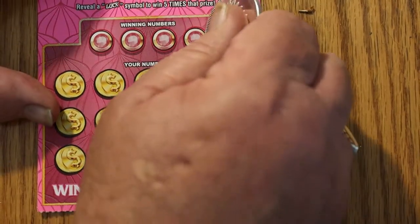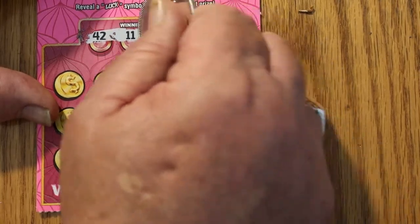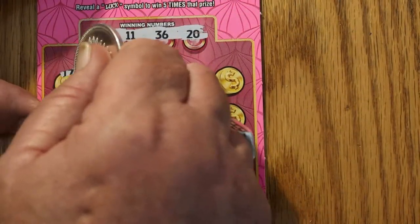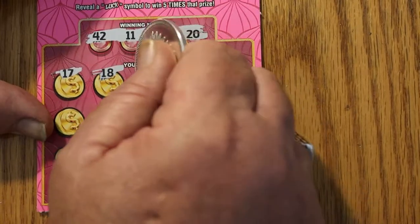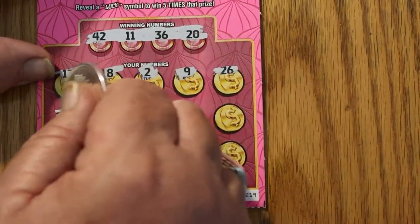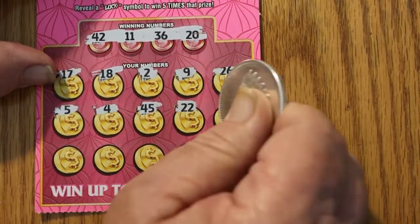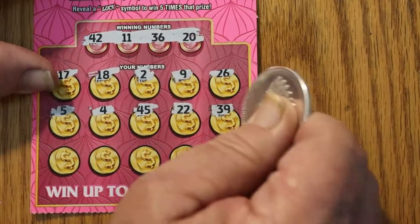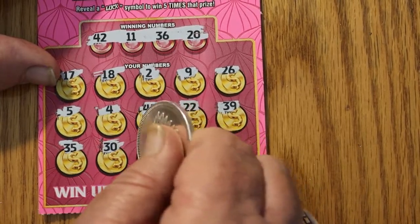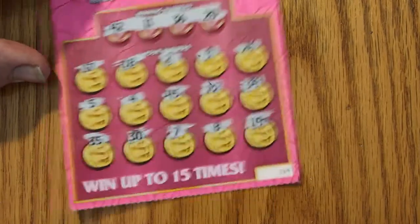Ticket 19. Numbers: 42, 11, 36, 20, 17, 18, 2, 9, 26, 5, 4, 45, 22, 39, 35, 30, 7, 8, and 19. Nothing on that one.